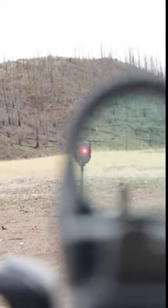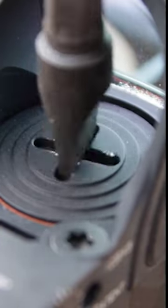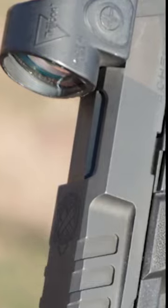The 5 MOA is optimal for pistols. The battery life is as long as the RMR, and it's top-loading for easy access. This optic is ideal for competition shooting.